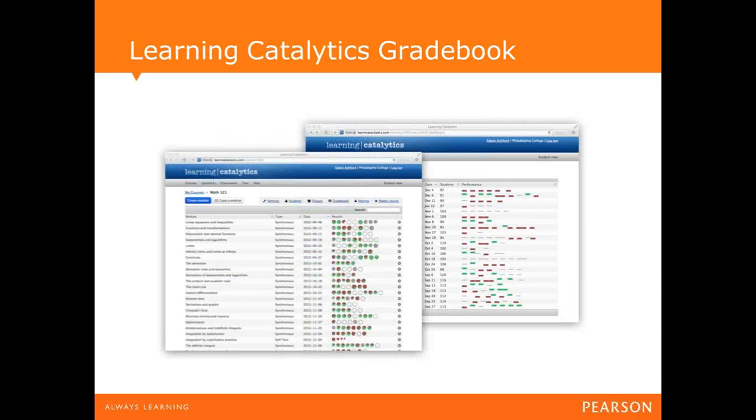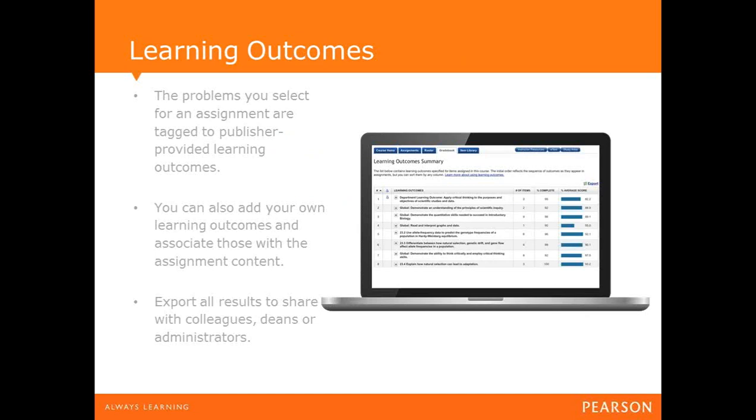Learning Catalytics also comes with its own data analytics and tracking, giving you post-class insights into your session. Each module is tracked and you can drill deeper through the Learning Catalytics gradebook. You can also have learning outcomes assigned to every question, allowing you to prove metrics around faculty-set outcomes by pulling a simple report. We've included some of our own learning outcomes, but you can create your own and tag them to every single question.